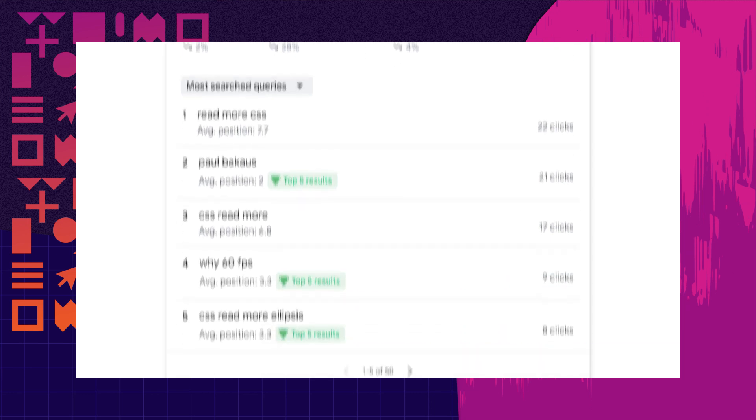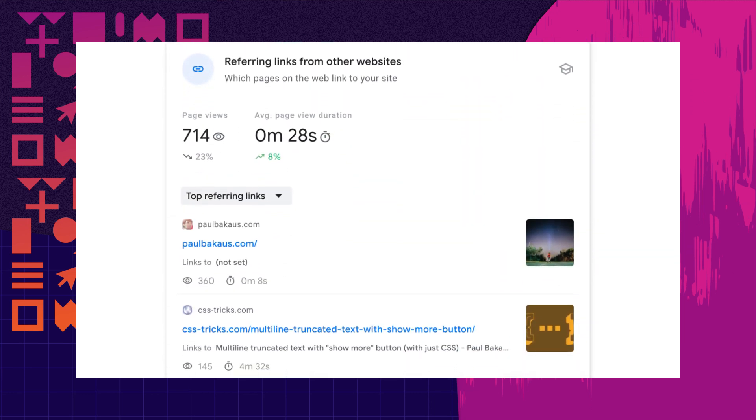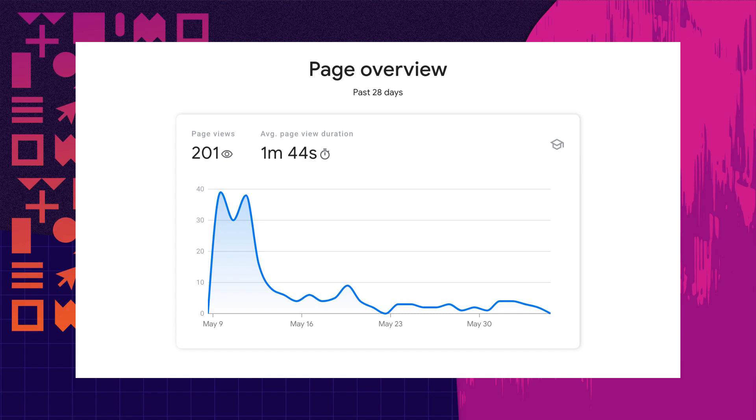Search Console Insights also lets you drill down to a specific page of interest so you can get all these juicy stats for just that new blog post of yours.